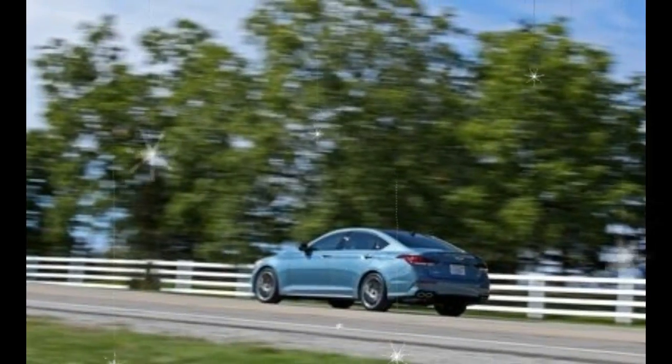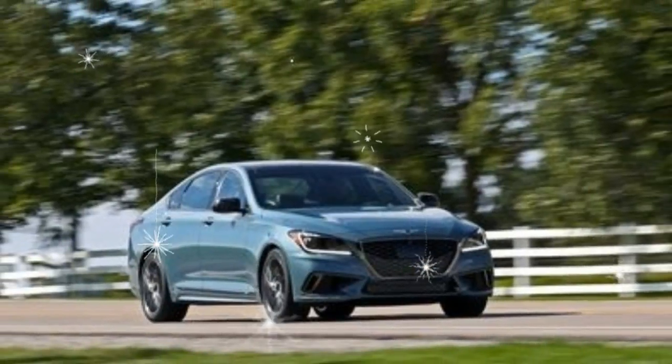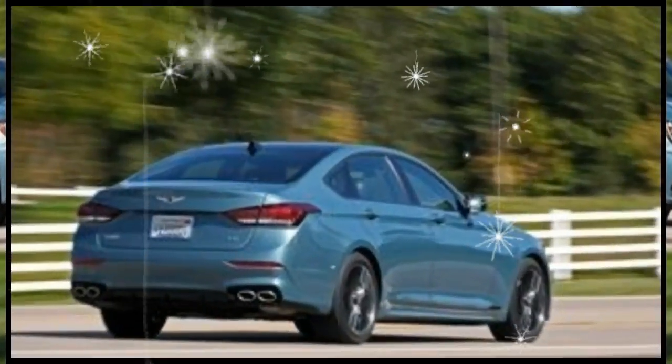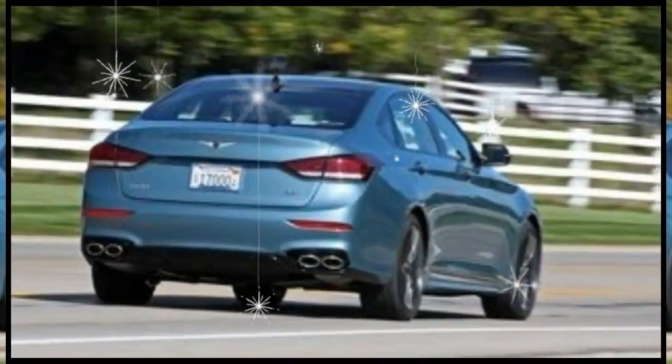Like those cars, the G80 Sport employs a forced induction six-cylinder engine. Displacing 3.3 liters, the twin-turbocharged V6 is exclusive to the Sport trim and makes 365 horsepower. Its output is sent to the rear wheels by way of an eight-speed automatic transmission.